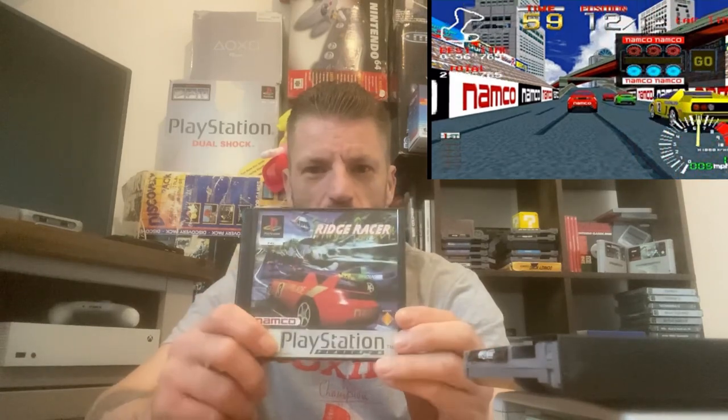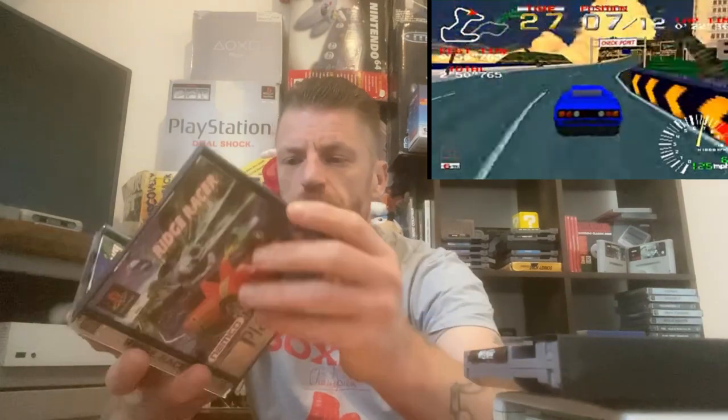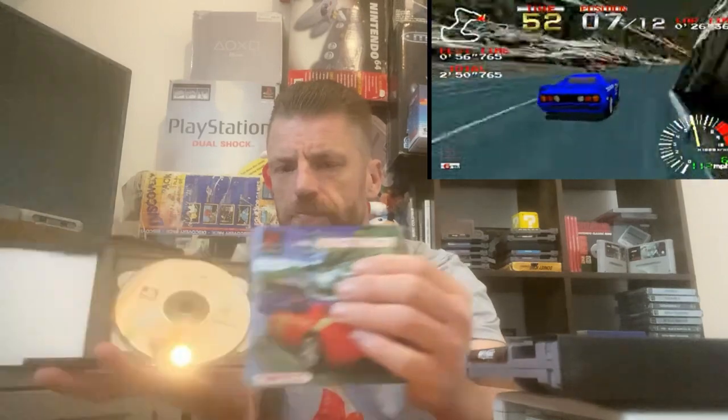Last but not least, and probably my favourite out of today's pickups, is on the PlayStation — released in 1995. I played it around November or December 1995; it was an arcade game before that. It is Ridge Racer, a brilliant racing game. It's a bit limited on tracks — one track with three or four route options — but the gameplay is absolutely brilliant. The graphics are really good for the time and the soundtrack is a banger. This copy came with the instruction booklet and it's the Platinum edition — a budget re-release.